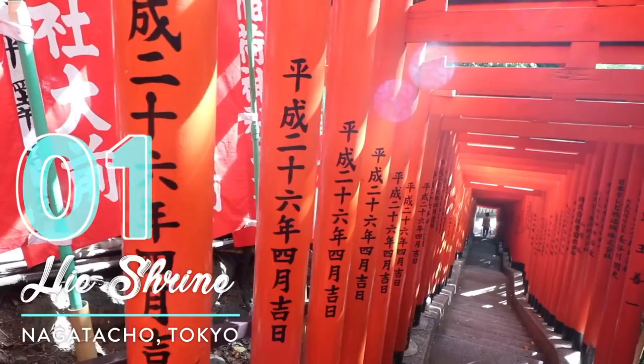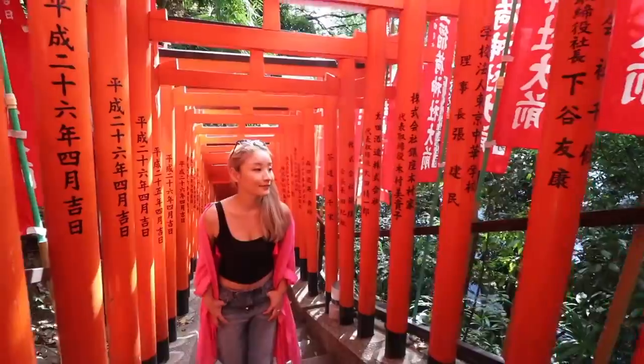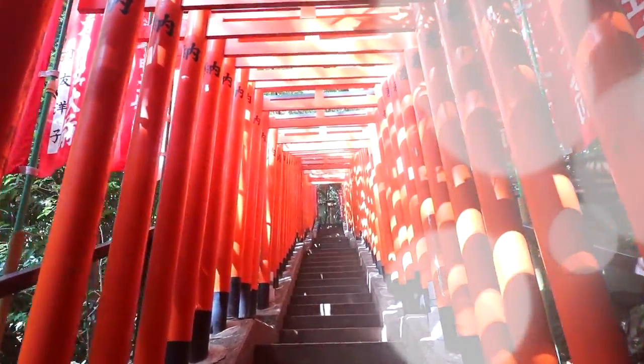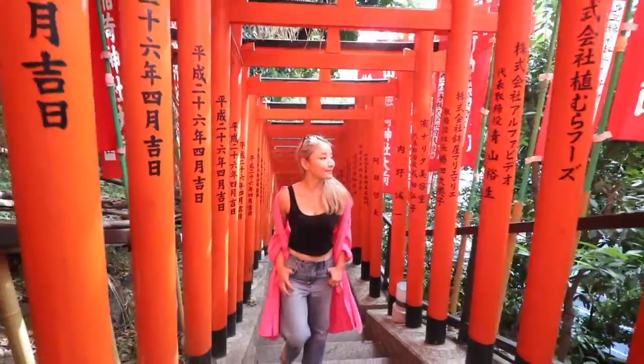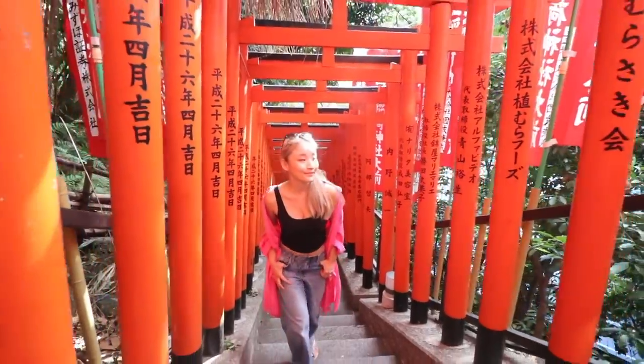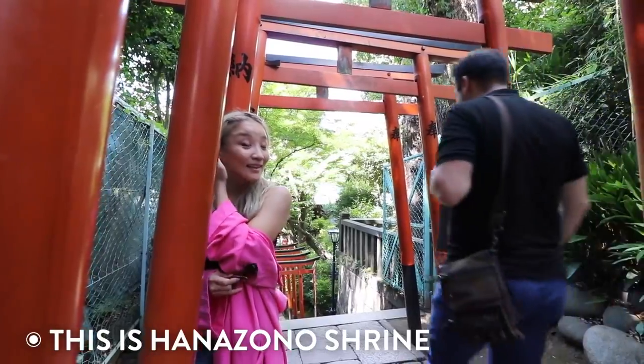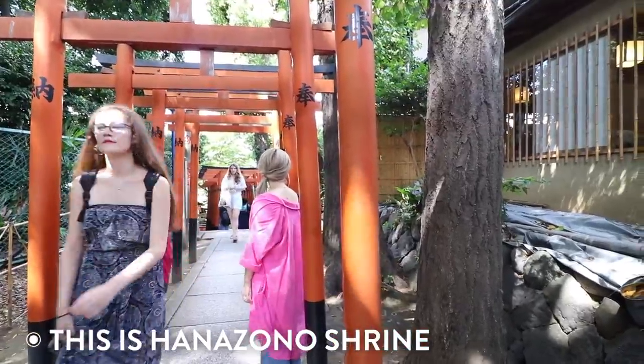Number one: Hie Shrine. You might have seen pictures like this from Inari Shrine in Kyoto, but this one was taken in Tokyo, and it's one of those hidden secret spots that no one really knows about. Hanazono Shrine in Ueno Park is similar, but packed with tourists, so it's difficult to get a good shot, and the shrine gates are not as photogenic.